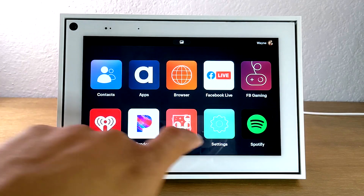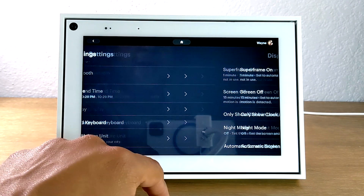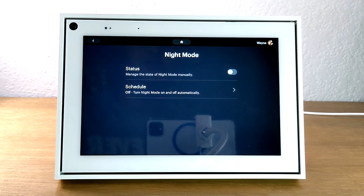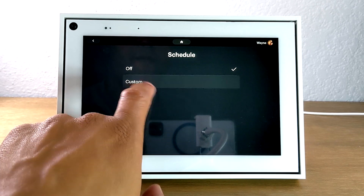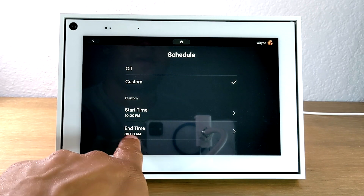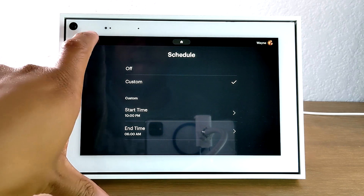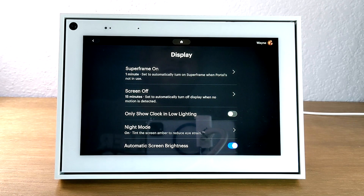Our next tip is back in settings. Go to general, then go down to display. It is the night mode — you can actually set your Portal to go into night mode at nighttime, and you can schedule it. For example, say you want it to start at 10 p.m. and go off at 6 a.m. This will adjust the screen settings so that your eyes don't get strained from looking at the screen. It will adjust how the colors show to help out with your eyes. You can set it to automatically come on, or you can manually turn it on yourself.